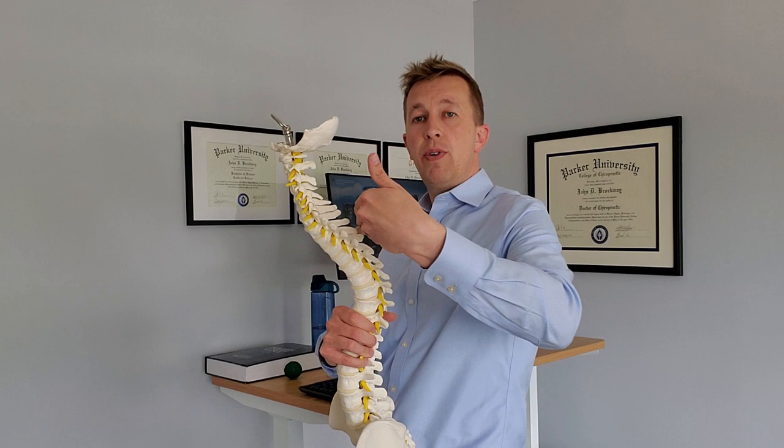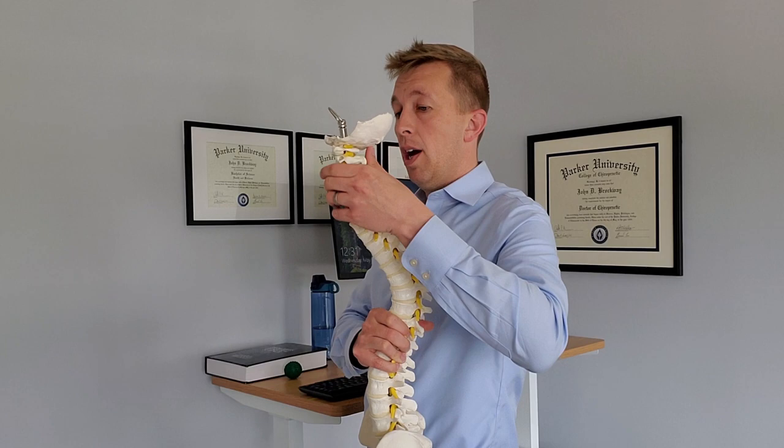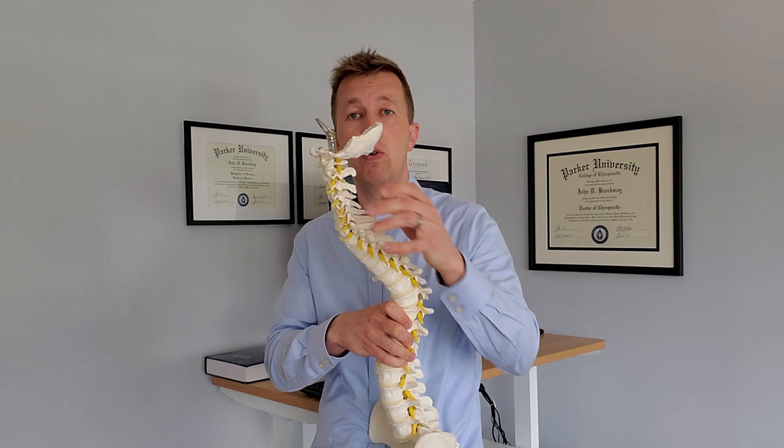First thing we want to see is a nice curve into the neck, a nice counter curve into the upper back, and a nice curve in the lower back. What ends up happening is due to postural stresses or simply getting really involved with our work, our neck starts to straighten out. We can also have that going on in conjunction with our lower back — we tend to slouch over time, and this flattens out the back and causes problems. Neither one of those is a good situation for our spine, and we want to maintain these nice natural curves as much as possible.